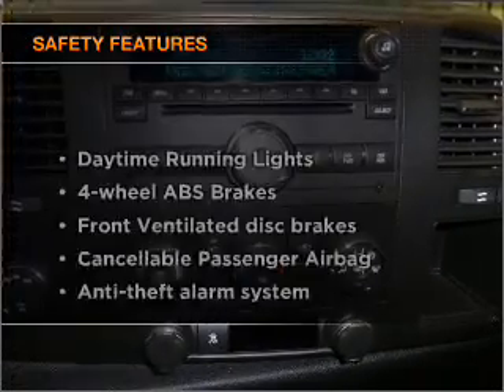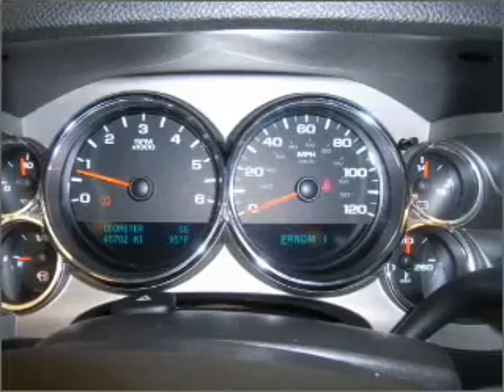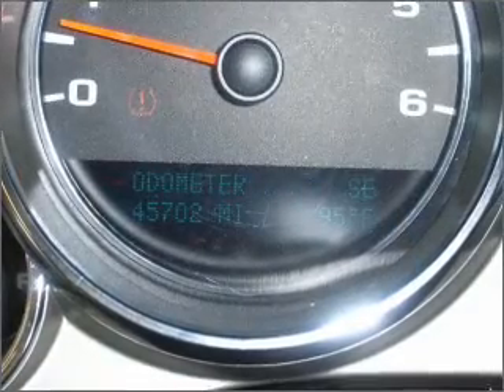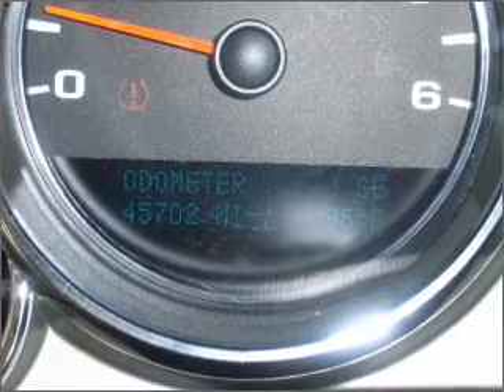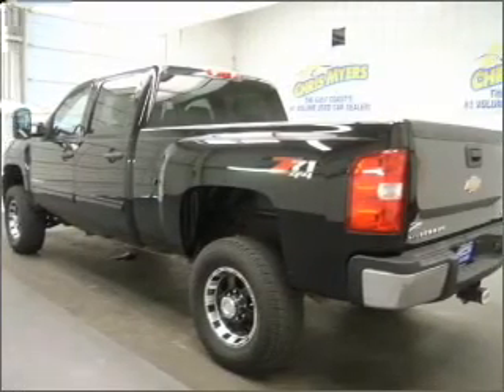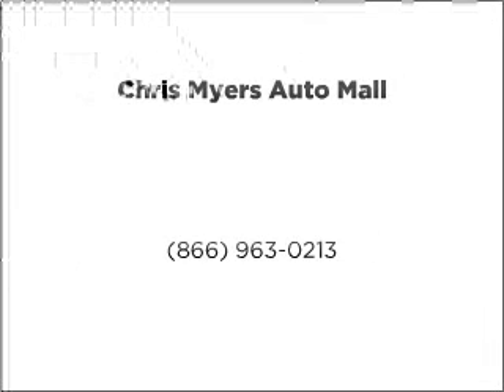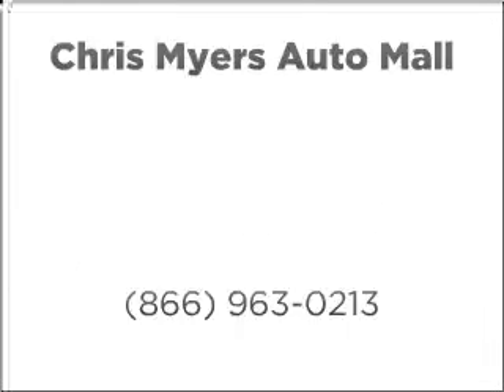If safety is a high priority, rest assured knowing that these top safety components are included: front ventilated disc brakes, passenger airbag, and daytime running lights. Our website offers more information on all of our vehicles. Call us today to start test driving. We'll see you next time.